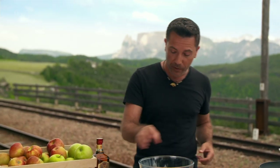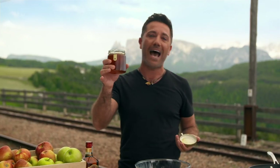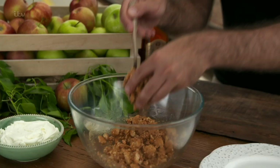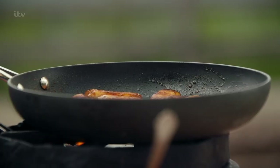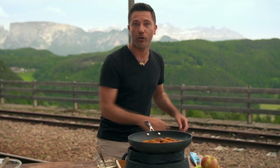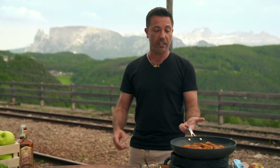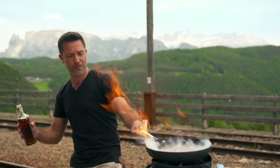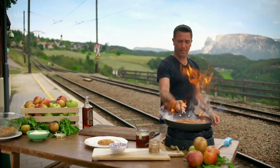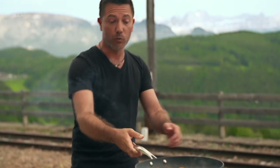Now for the crumble base: crush amaretti biscuits and digestive biscuits in your hands into big and small pieces — don't blitz them or it'll be too powdery. Combine the crushed biscuits with honey and arrange on the plate. Then put the heat back under the apples and flame them with amaretto liqueur. Keep your body away from the pan, tip in the liqueur, and flame. Move it around and stay away from the flame — it lasts about five to six seconds. This burns off the alcohol while keeping the flavors.